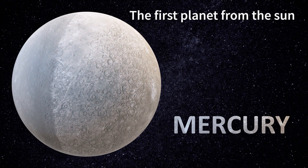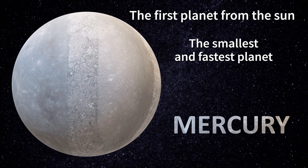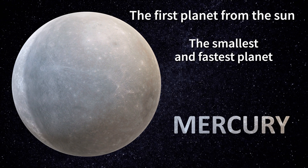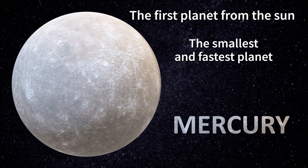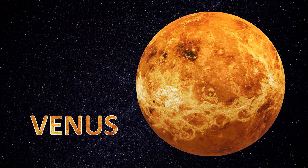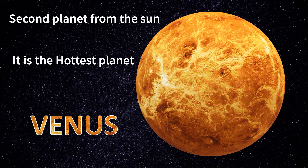Mercury is the first planet from the sun. It is the smallest and fastest planet in our solar system. Venus is the second planet from the sun.